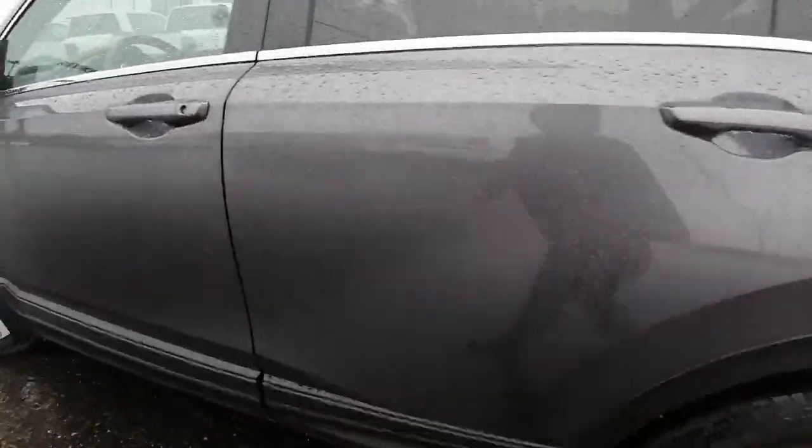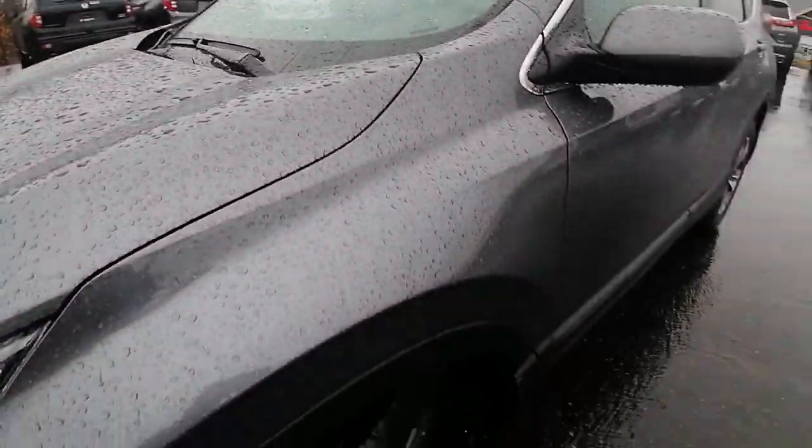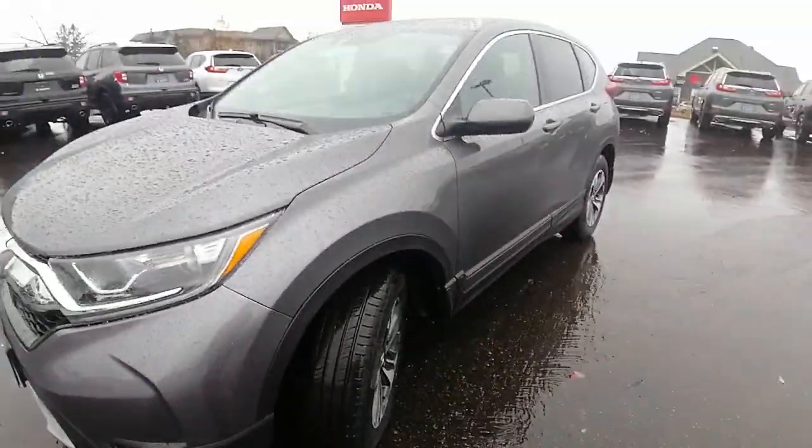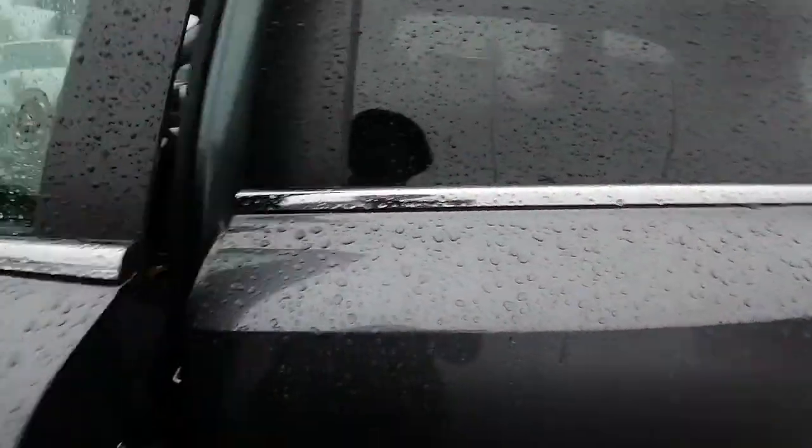The other side of the vehicle is also in great shape. This Honda is in great shape for only being a year old. I'm just going to hop in the front seat and show you some features inside the vehicle.